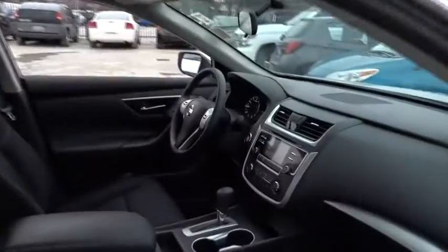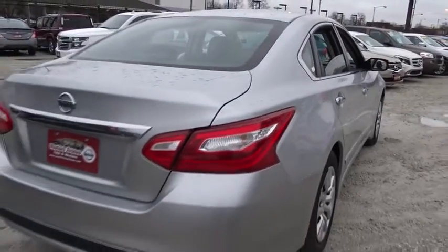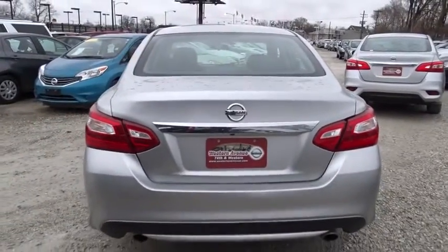Here are some of this vehicle's great options: stability control, traction control, anti-lock braking system, keyless entry, steering wheel audio controls, Bluetooth, power steering, adjustable steering wheel, keyless start, four wheel disc brakes, and front wheel drive.